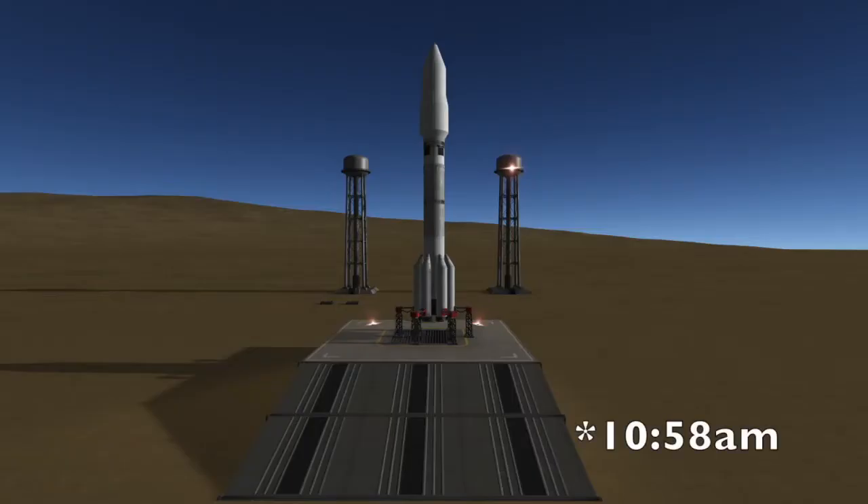T-Zero for this launch is 8:58 a.m. Eastern Time on Wednesday, July 21st, 2021.